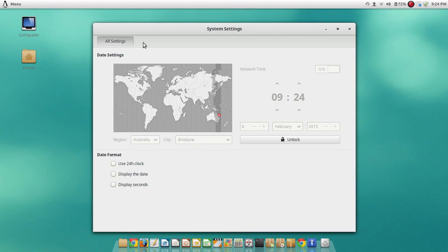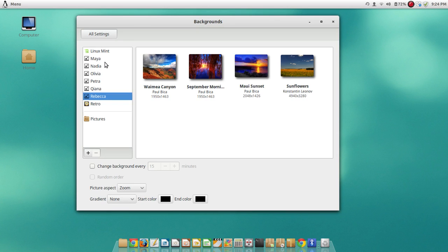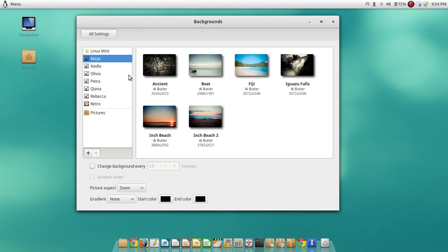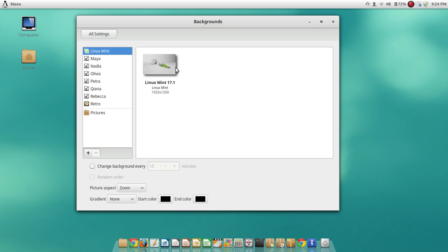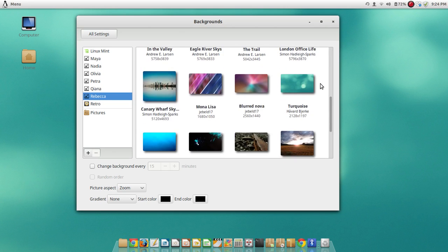Here are the settings for everything. Backgrounds — it does have some nice backgrounds that come by default, which are nice. Here's the default one that comes on there. Here's Rebecca 17.1, which is the one I'm using now, and there are very beautiful backgrounds here.